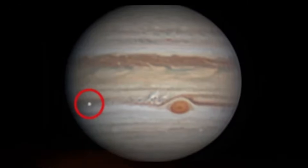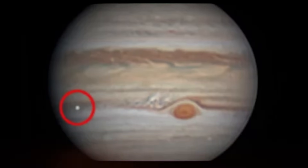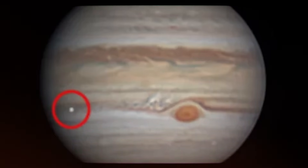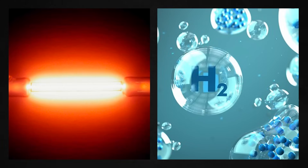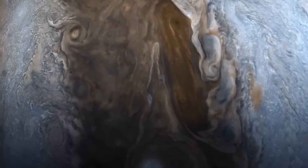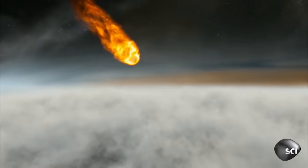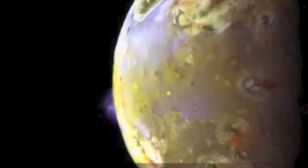Even though Jupiter, like the other gas giants, has no solid surface, it is not a mere cloud floating aimlessly in space. The gas — predominantly helium and hydrogen — becomes denser, and the pressures more intense, as one descends through the atmosphere, rapidly increasing heat. The Galileo mission, launched by NASA in 1995, sent a probe into Jupiter's atmosphere, where it was disintegrated at a depth of around 75 miles.